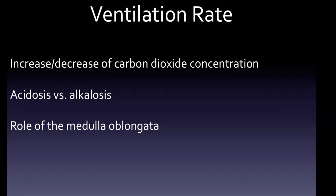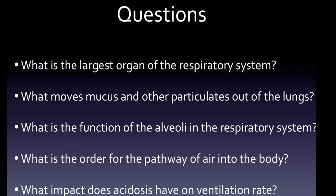The medulla oblongata monitors both blood pH and carbon dioxide concentration in the blood; however, it does not measure oxygen concentration in the blood. With that, we get back to our five questions — a great time to test yourself and see if you retained what we talked about. If you can answer these five questions, you're likely in good shape for the respiratory system.